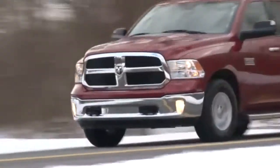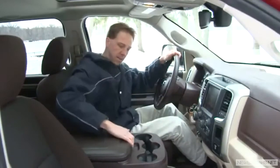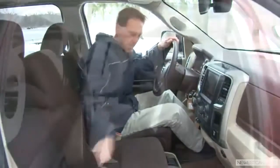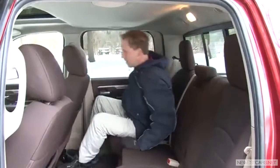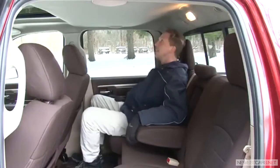The Crew Cab model is best suited for those who place an emphasis on passenger volume, and it does not disappoint. With a flip-up of the center console, you can easily seat 6, and its over 125 cubic feet of passenger volume far exceeds that of any large car on the market.